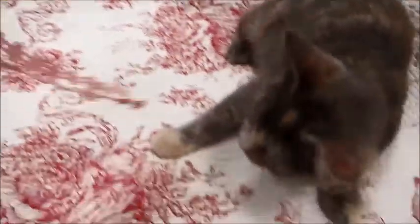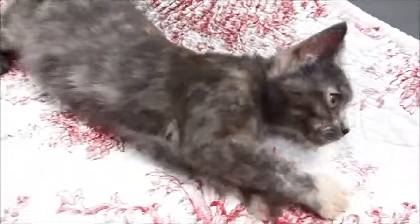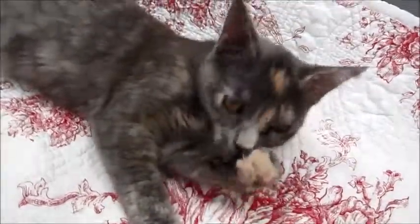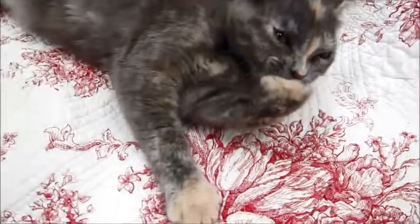She's about six months old now. We did actually adopt her out as a younger kitten, and the family was just allergic and they couldn't deal with it anymore, so they returned her last week. Look how pretty she is. Look at her markings.